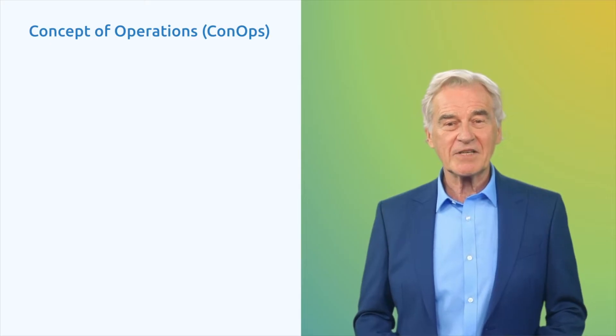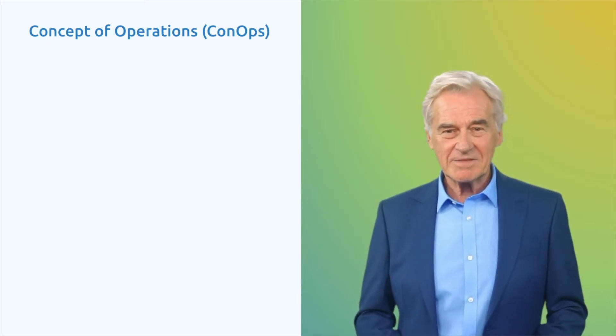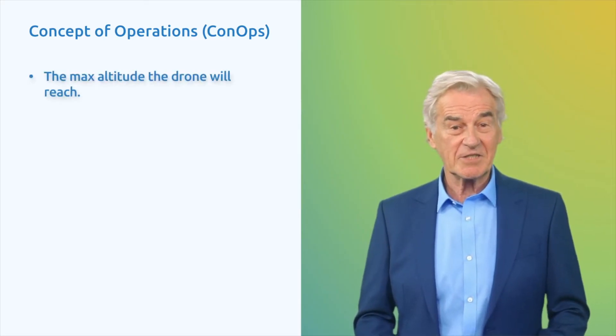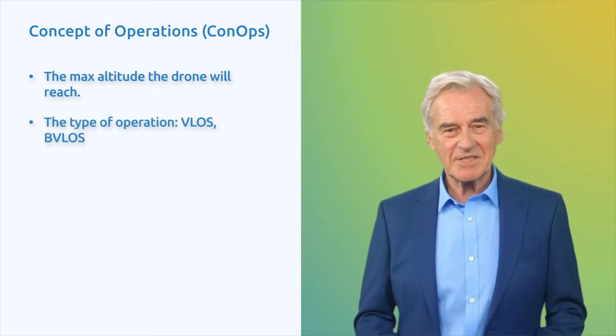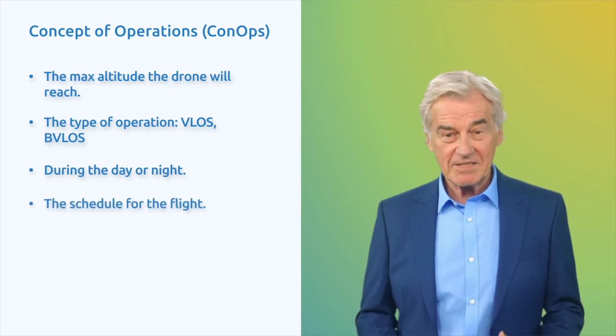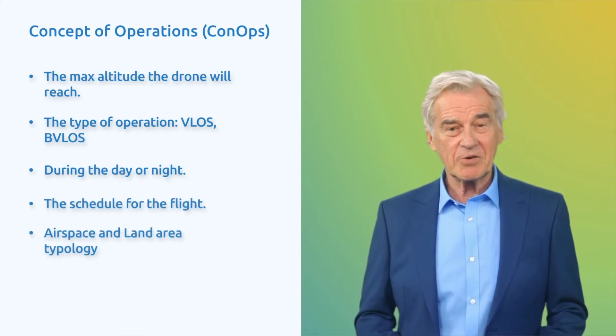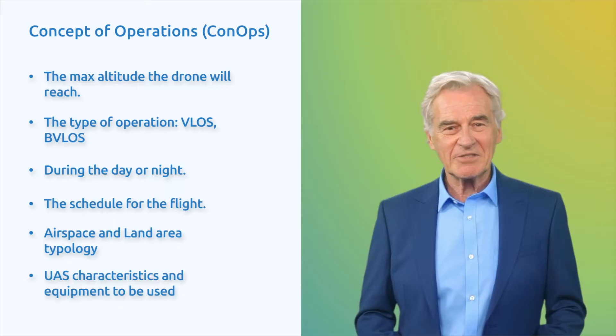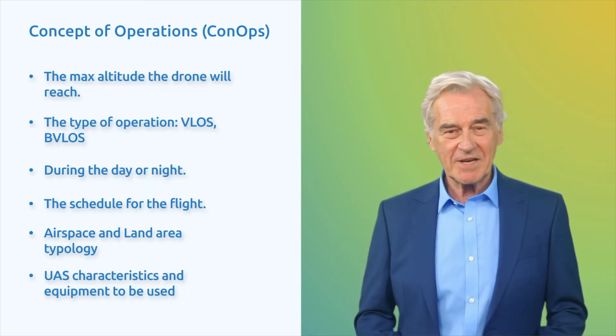Let's start at the beginning: Concept of Operations. A CONOPS is like a detailed plan for a drone flight. It includes all the important information needed for the mission, such as the highest altitude the drone will reach, the type of operation, whether it will happen during the day or at night, the schedule for the flight, the kind of airspace and land areas it will cover, and details about the drone and its equipment. Additionally, the CONOPS defines the operational volume and safety zones in the air and on the ground as outlined in the methodology. Think of it as a comprehensive guide to ensure a successful and safe drone mission.